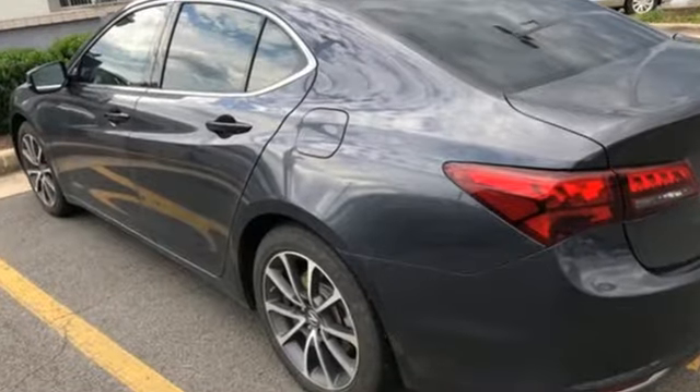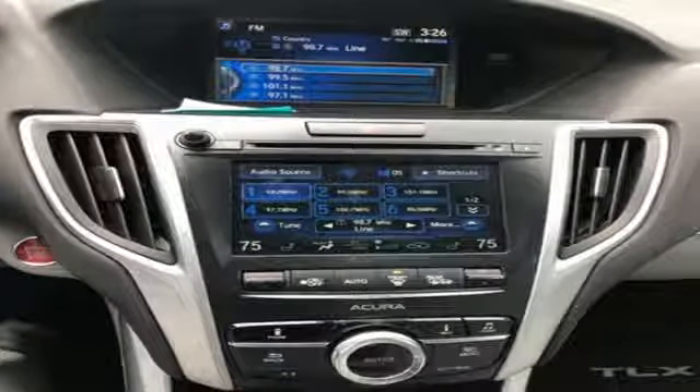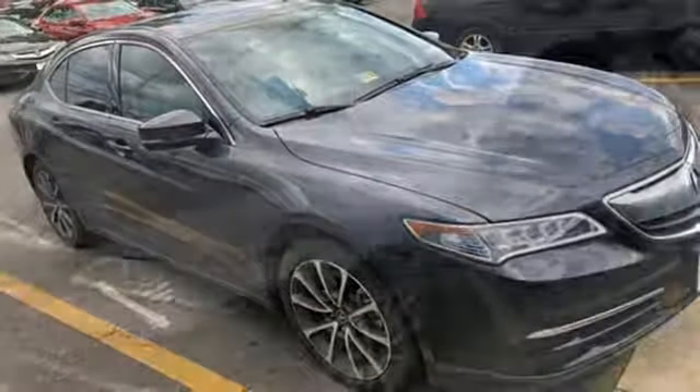Bluetooth wireless audio streaming. Dual zone climate control. Doors and push button start proximity key. Express open and close sliding and tilting sunroof. V6 engine. Precision all-wheel steer.